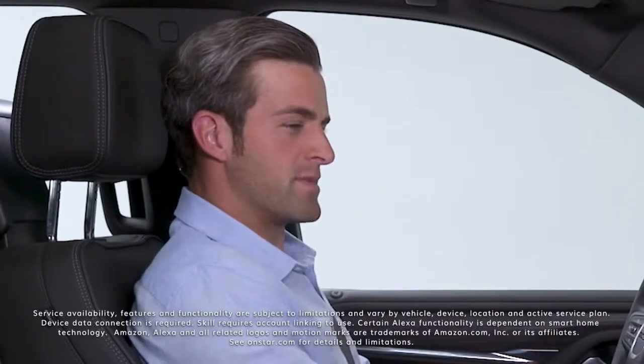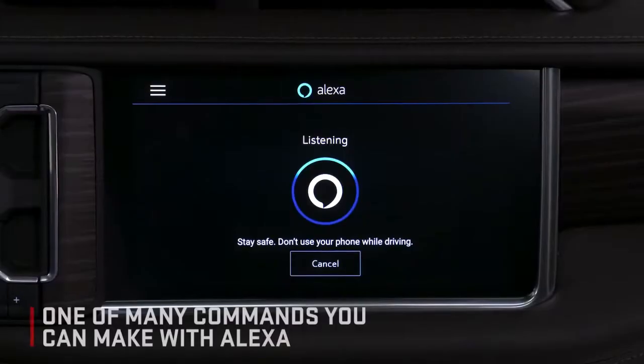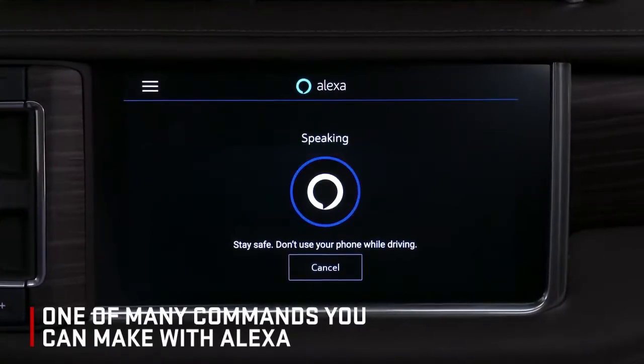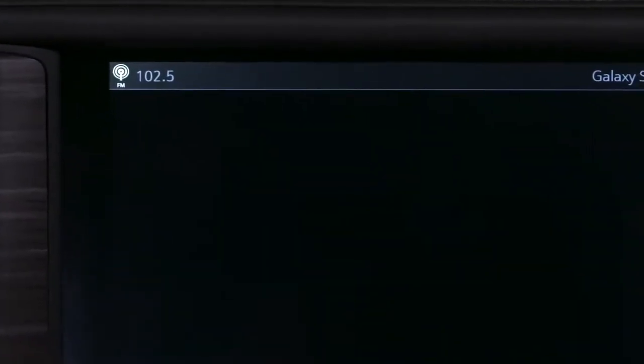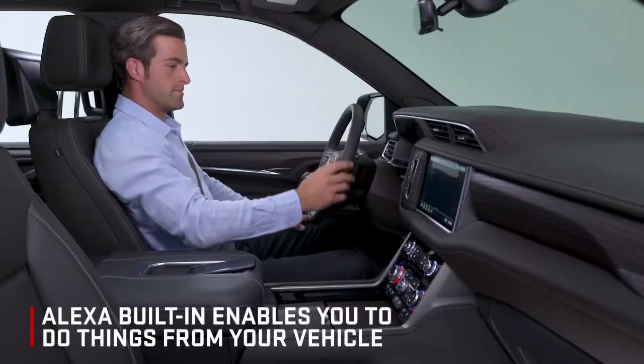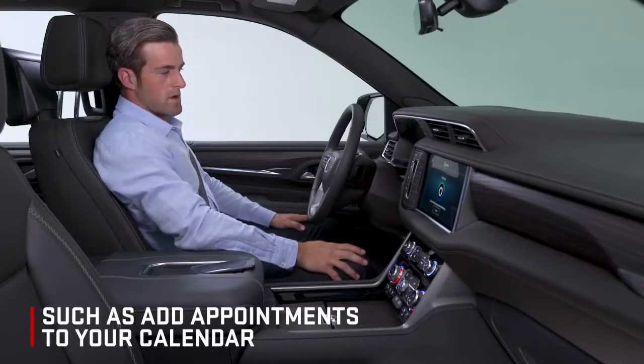Alexa, add a 2 p.m. meeting with John to my calendar for tomorrow. And that's just one of many commands you can make with Alexa. Like an Amazon Home device, Alexa built-in enables you to do things from your vehicle, such as add appointments to your calendar.